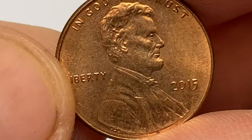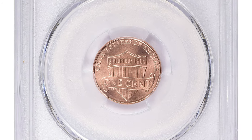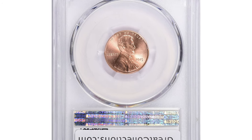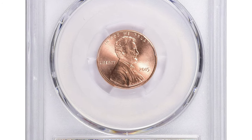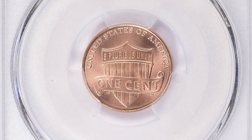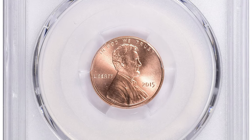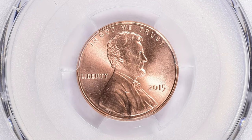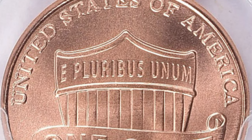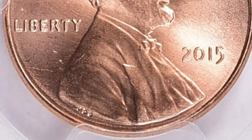This is a 2015 Lincoln Shield cent in Mint State 68 Red condition. The coin displays an extraordinary preservation level with vibrant coppery luster. The strike is incredibly sharp and the surfaces are almost immaculate. PCGS certified just five specimens in this grade with none finer. This highly elusive specimen ended up selling for $9,954 with buyer's fee at a Great Collections auction.